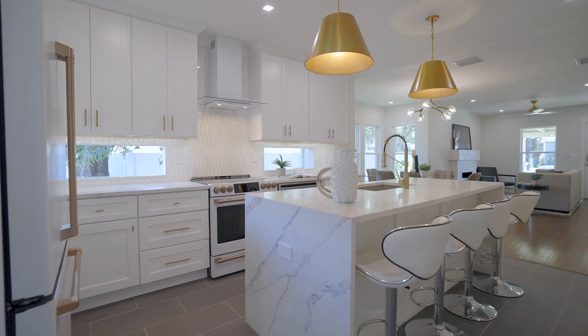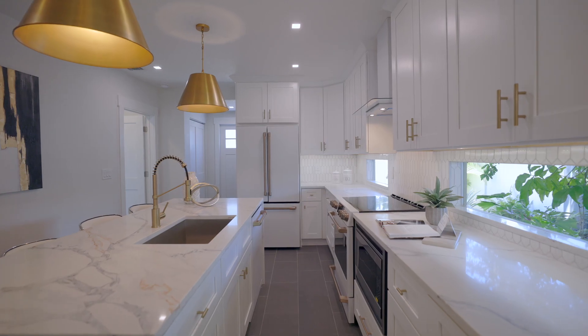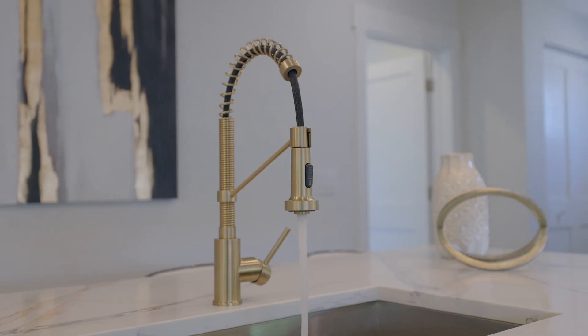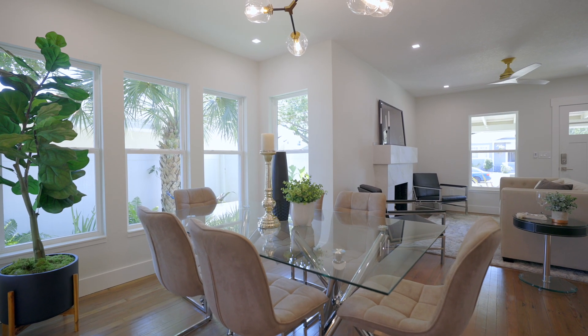Everything is new. We've got high-end soft-close cabinets, matching white GE Cafe appliances, all white with bronze accents, matching light fixtures and ceiling fans with additional LED lights throughout the home.